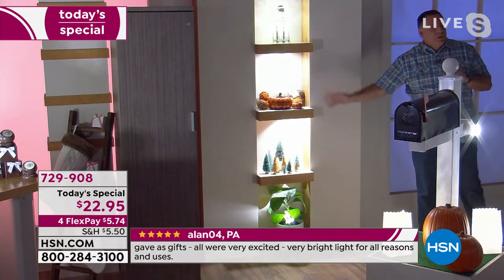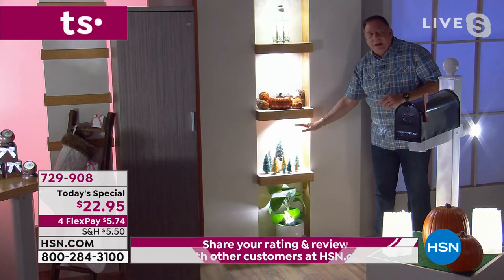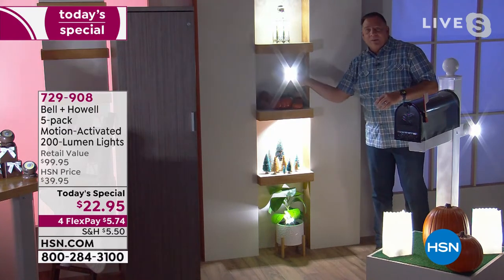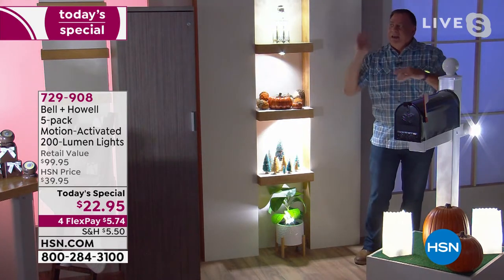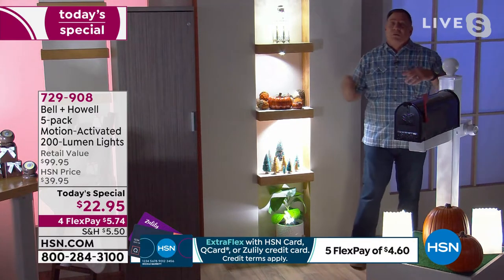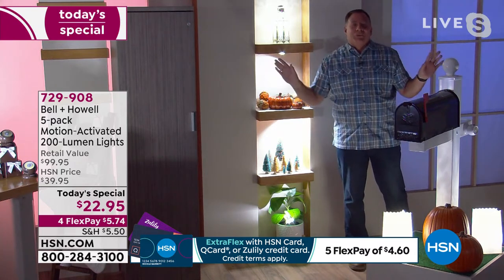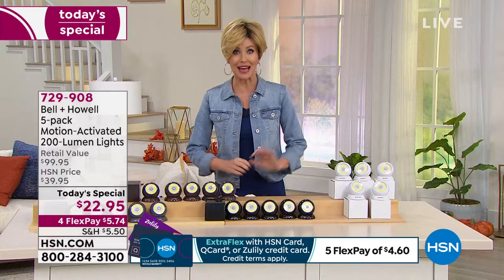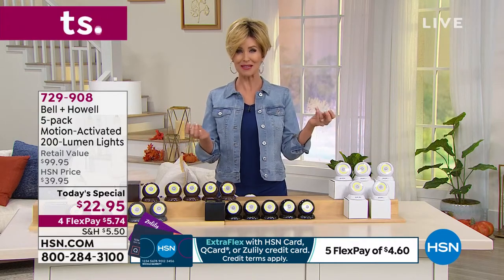Look how bright that is on the wall — like a spotlight. You can also use these for decorative purposes. In our little alcove, there's one inside a glass piece and others hidden on the bottom of shelves shooting down. You could put them under kitchen shelves. The motion sensor is still picking me up way over here. For $22.95, you get five, and we've been talking a lot about security — but think about welcoming lights when you pull up in your car.